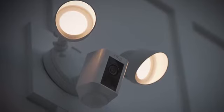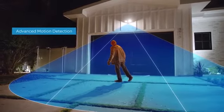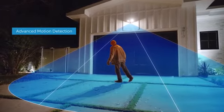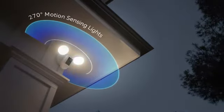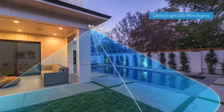Floodlight Cam is the ultimate in proactive home security. A 140-degree HD camera detects motion and captures video with two-way talk, and two high-beam LED smart lights illuminate every corner of your home for optimal video quality.